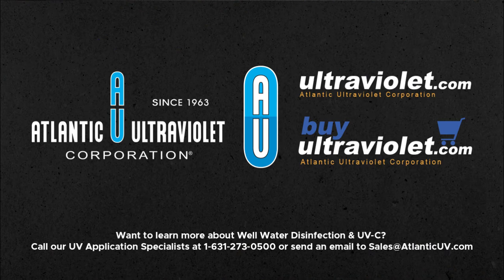Want to learn more about well water disinfection and UVC? Call our UV application specialists at 631-273-0500 or send an email to sales@AtlanticUV.com.